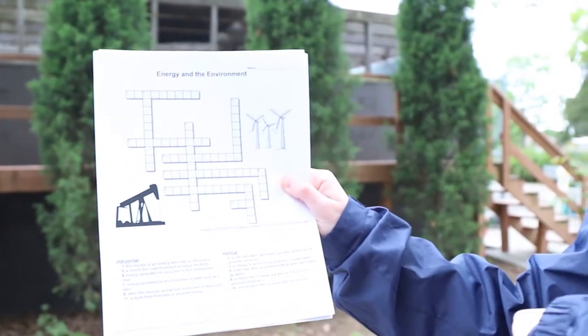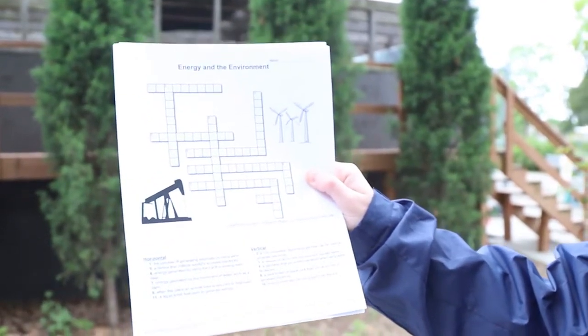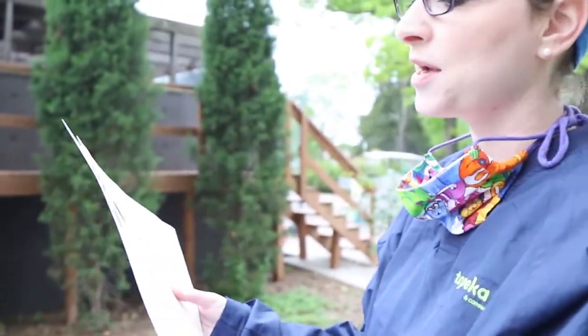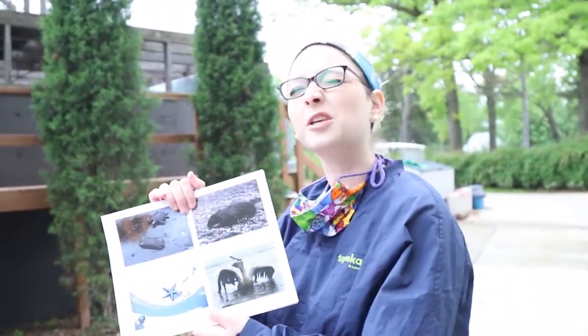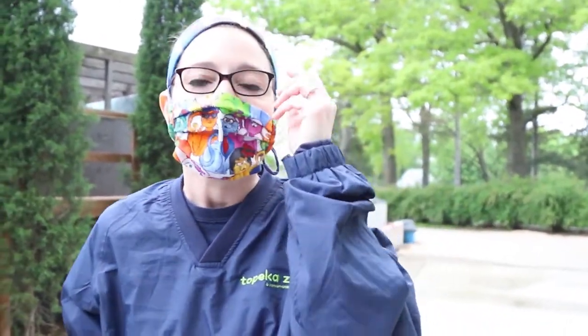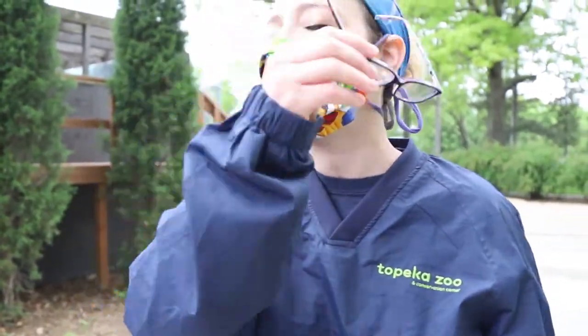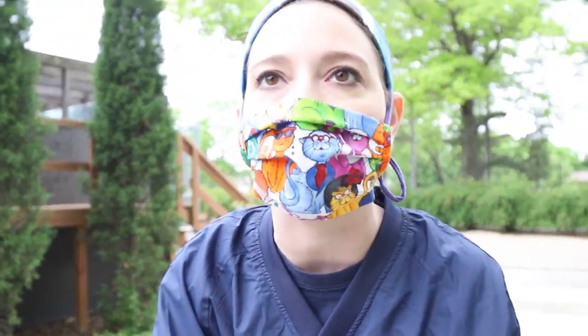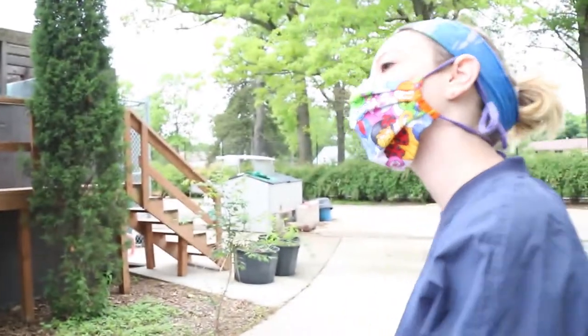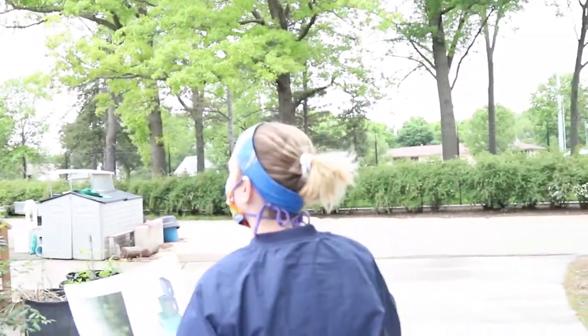If you want to fill out the crossword, take a picture and put it in the comments — it's a good review for what we learned today. The animal we are going to meet today is one that could be affected by an oil spill. This particular species likes to live in rivers, though some of their wild relatives like to live in the ocean. I've put my mask on and we are going to go meet Tracy, the keeper of our river otters, which is a marine animal that could be affected by our own energy needs.